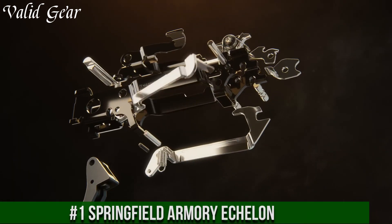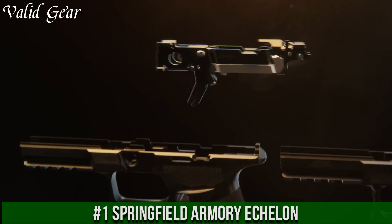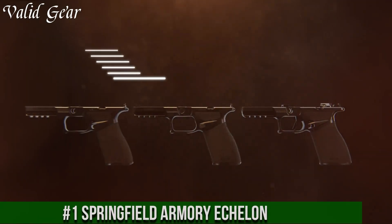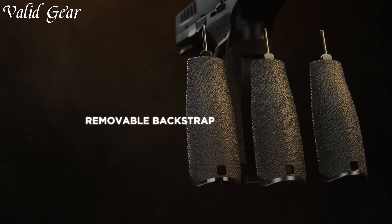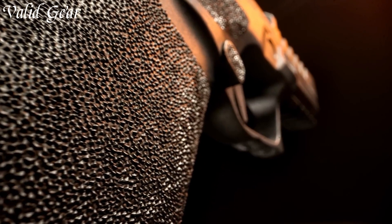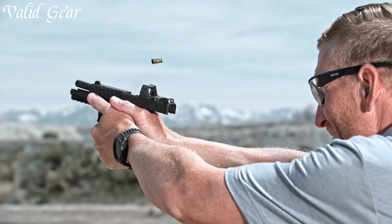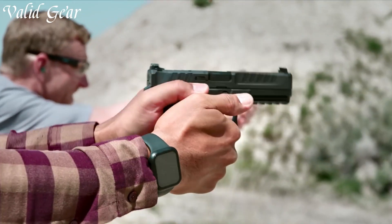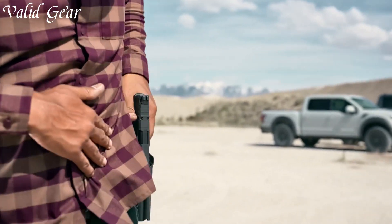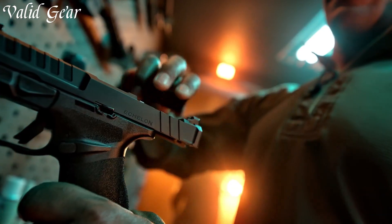Number 1: Springfield Armory Echelon — a pinnacle of craftsmanship and innovation in the world of firearms. Crafted by Springfield Armory, a legacy of excellence, the Echelon represents the epitome of precision and performance. Its meticulously machined components ensure exceptional accuracy, while the premium materials elevate both aesthetics and durability. The Echelon's modular design offers adaptability for various shooting preferences, and its enhanced trigger system provides a crisp and consistent pull.